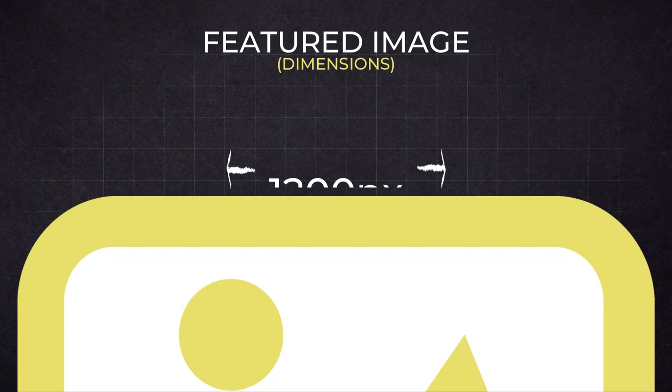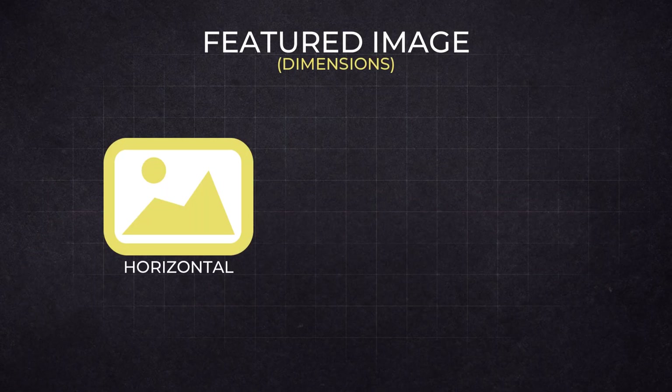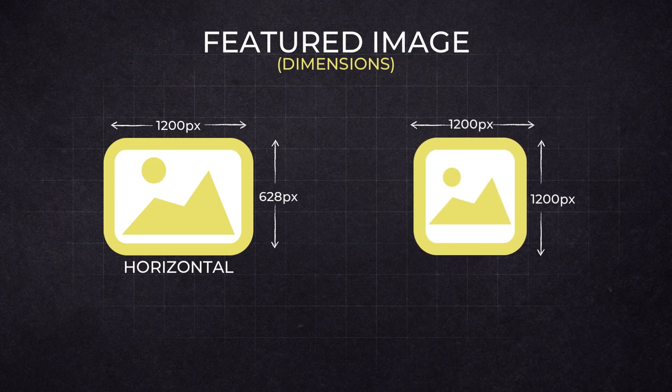There is a lot to talk about for image SEO, but I'll keep it as concise as possible. For the featured image of your post, we recommend dimensions of 1200 pixels wide by 628 pixels tall for a horizontal image, or 1200 by 1200 pixels for a square image. These are the recommended dimensions if you want your content featured in Google Discover.